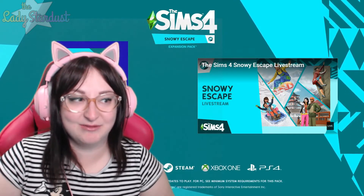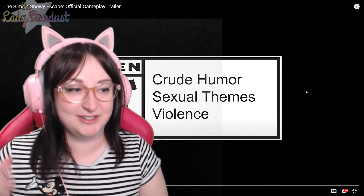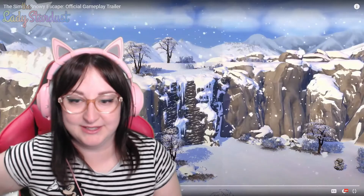I realized that my camera was huge that whole time. That's so cool. I'm just gonna get straight into it — we're gonna go through this because there's so much to look at.